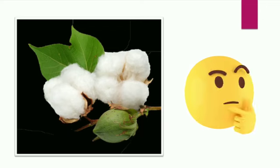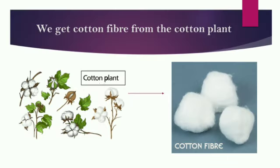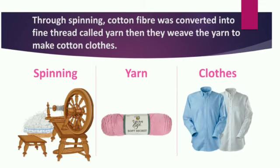How is cotton made? First, we get cotton fiber from the cotton plant. Through spinning, cotton fiber is converted into fine thread called yarn. Then they weave the yarn to make cotton cloth. This is how cotton clothes are made.